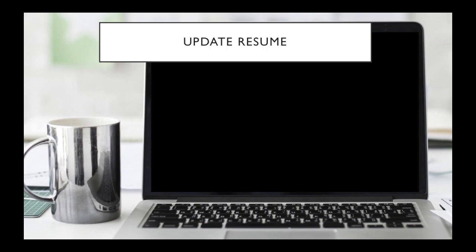Let's start with the updated resume. First of all, this is not the most important part — it's actually not the first thing that clients will see — but obviously you do want a resume and it helps to have one.